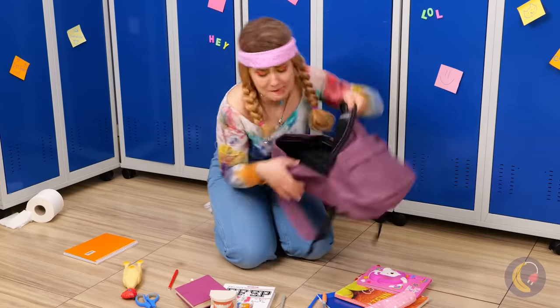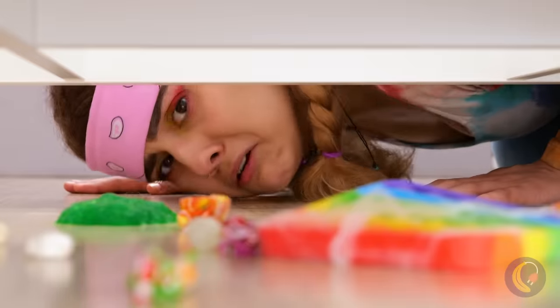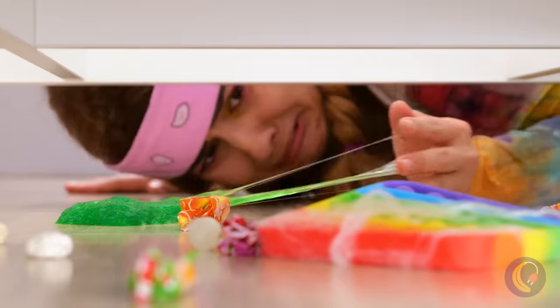You should always come to school prepared, but this is just excessive. Besides, you never know what you can find in the hallways.